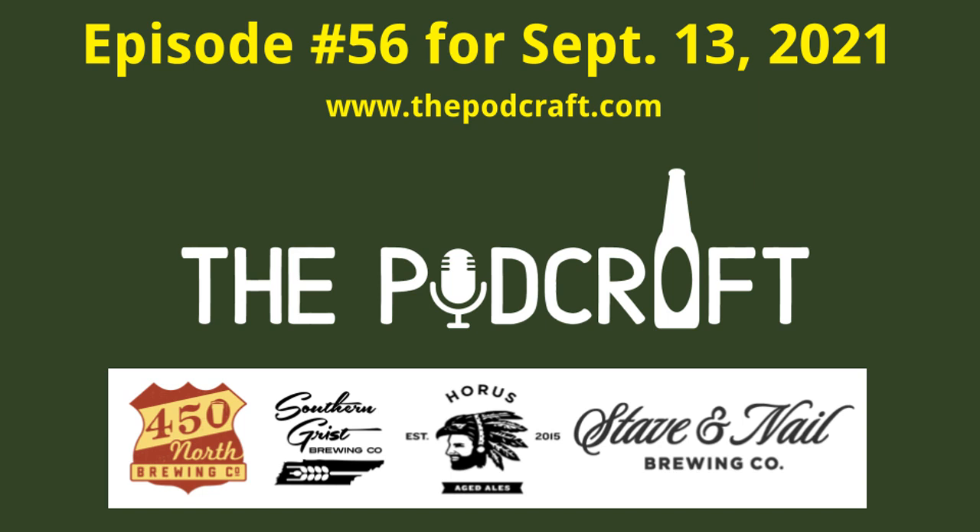This is episode 56 of the Pod Craft Beer Show for Monday, September 13th, 2021. In today's show, Chris, Steve, Josh, and Jacob try four craft beers: a fruited sour, a double dry hopped New England IPA, a Belgian style sour ale, and an imperial double pastry stout.